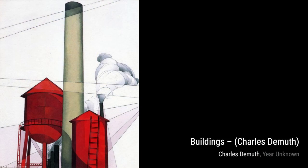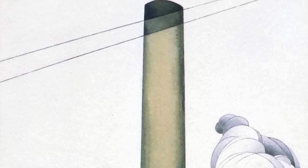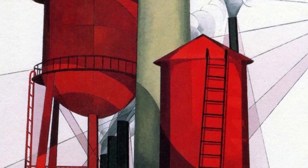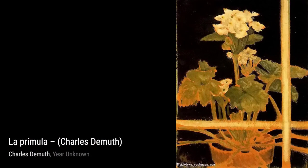Floral Still Life, also known as Wild Daisies, showcases DeMuth's ability to capture the beauty of nature. The vibrant colors and intricate composition make this painting truly captivating. Moving on to In the Provence, also known as Roofs, DeMuth's use of bold colors and dynamic brushstrokes brings the rooftops of Provence to life, evoking a sense of warmth and charm.